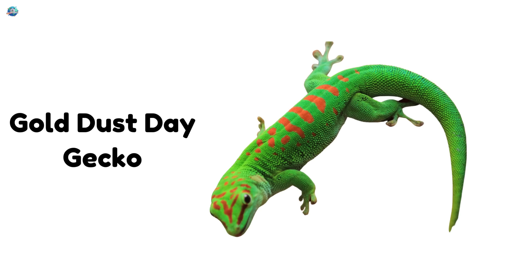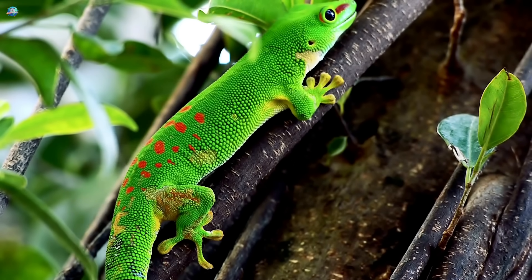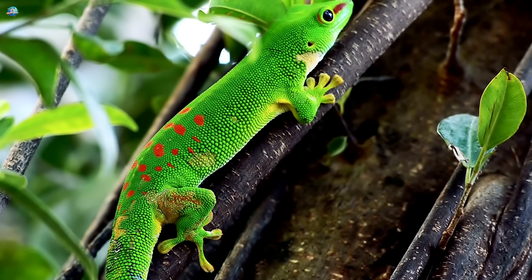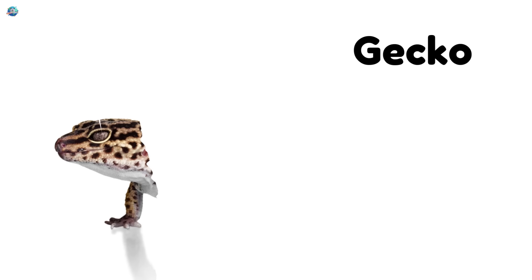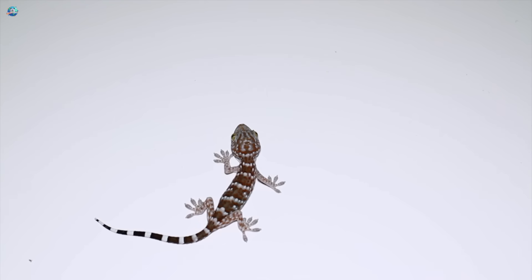Goldust day gecko. Shiny and bright with red spots and yellow sparkles, this gecko looks like a tiny rainbow. Geckos have sticky feet — they can climb walls and windows.